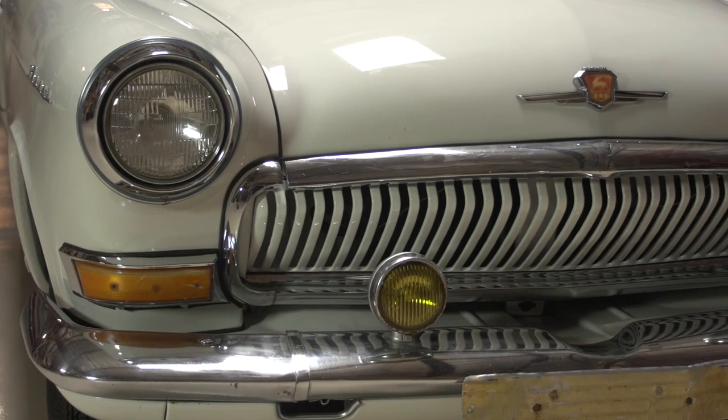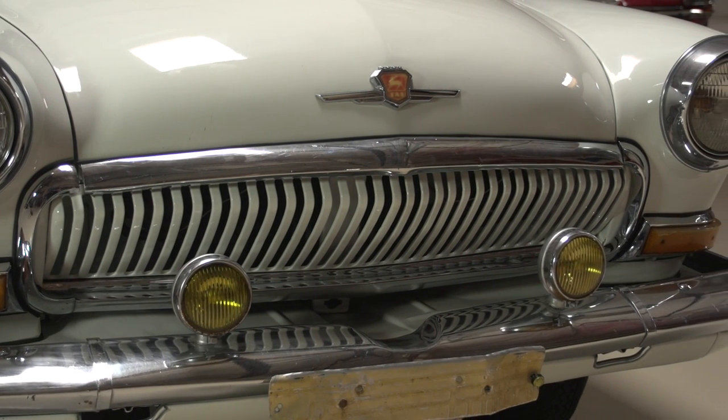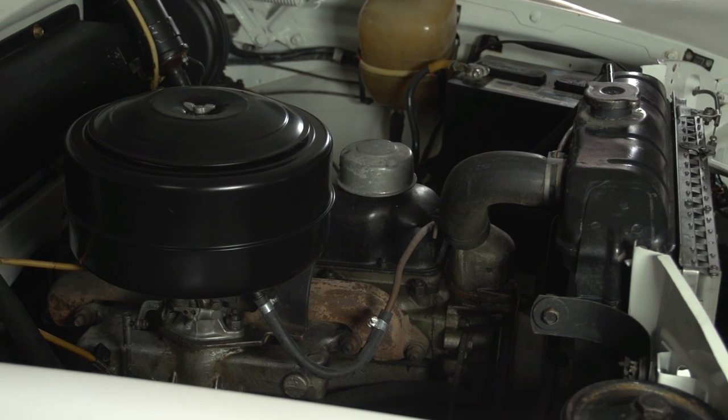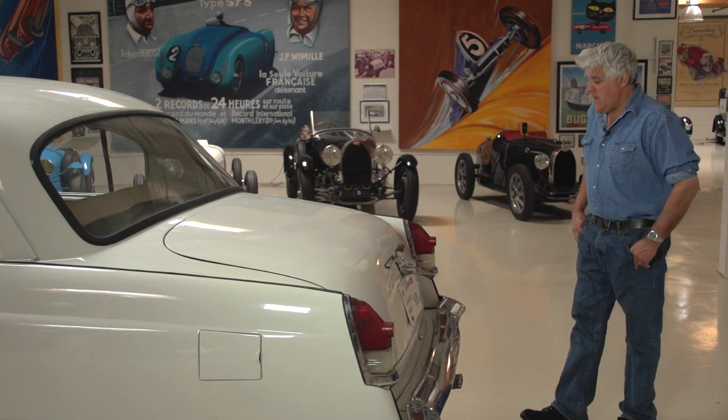It looks more like a car from the mid to late 50s than 1966, especially compared to anything Western. We had automatic transmissions and V8s and air conditioning and electric windows — this has none of that. And for a four-cylinder engine, it gets around 16.5 miles per gallon, which is not really good, not particularly efficient.